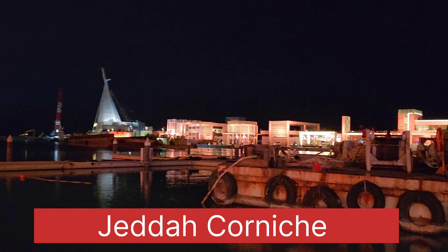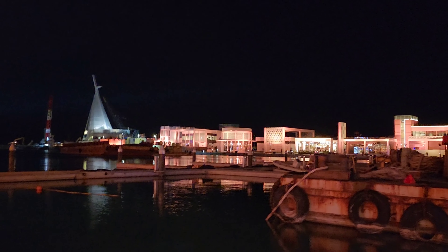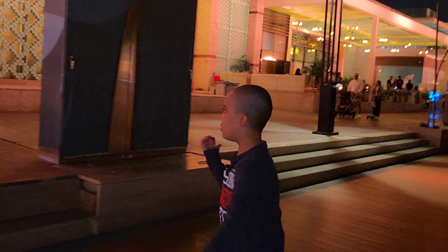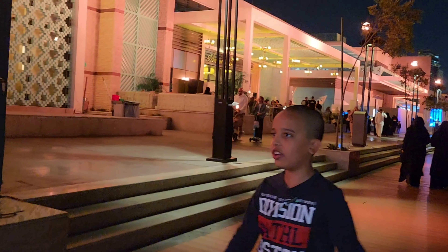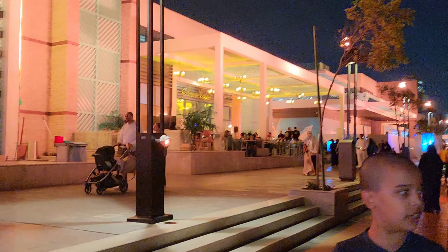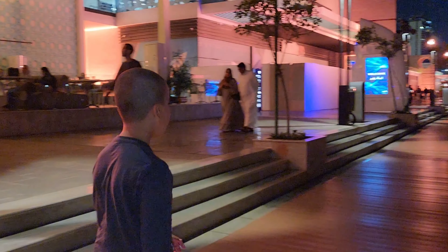There are also beautiful shops and beautiful restaurants on my right side. Jeddah is mostly like this — everyone mostly speaks Arabic instead of English over here.